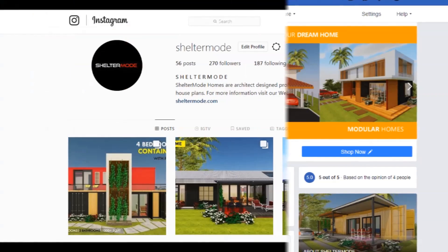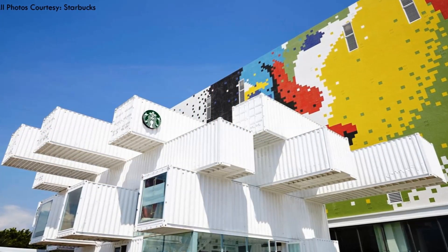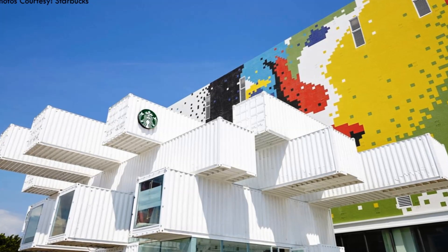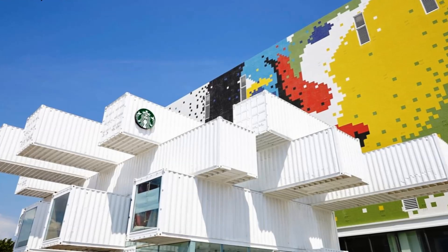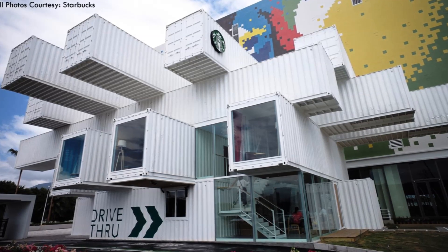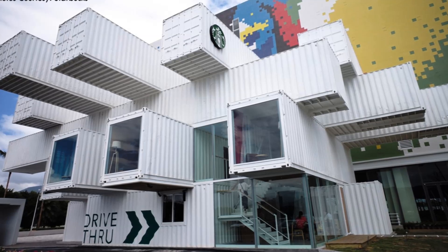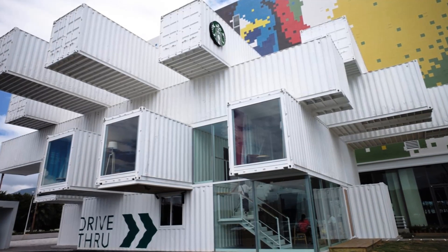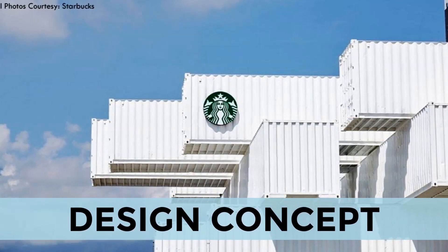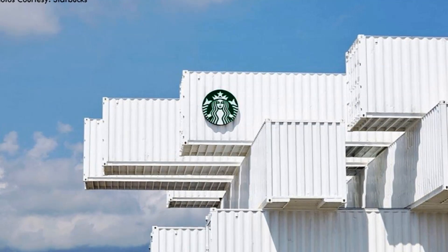Without further ado, let's get started. This double-decker shipping container store in Taiwan's Hualien Bay is Starbucks' newest drive-thru restaurant and cafe in the Asia Pacific. The store is located in a famous tourist coastal city facing the Pacific Ocean. The project was conceived and designed by world-renowned Japanese architect Kengo Kuma.